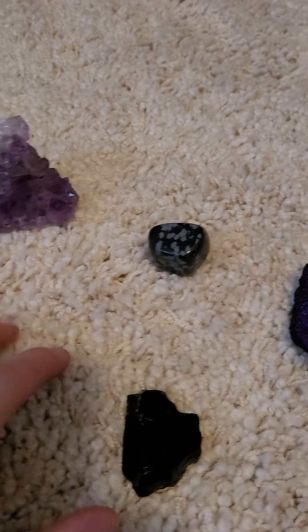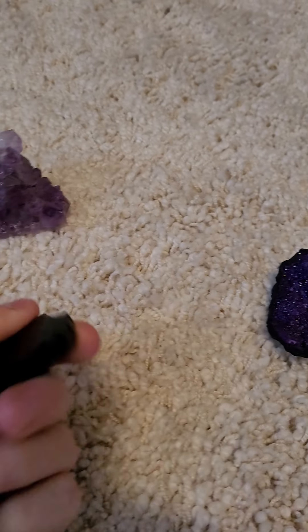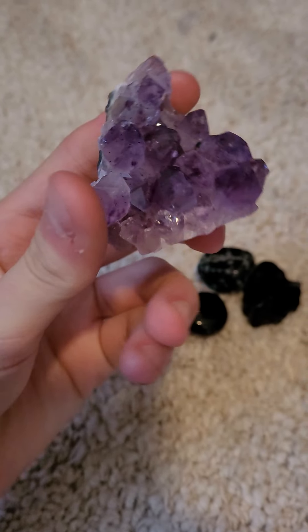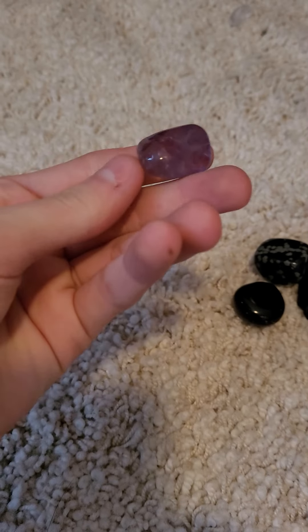This is obsidian. This is snowflake obsidian — it's different. These are black obsidians. This is amethyst, which is really cool. This is also amethyst.